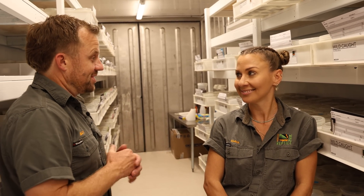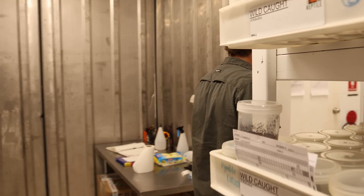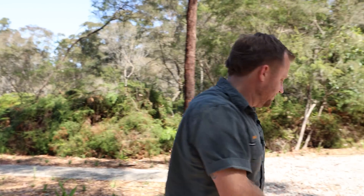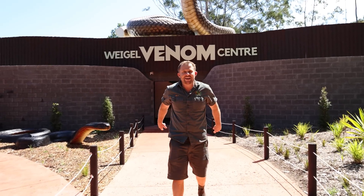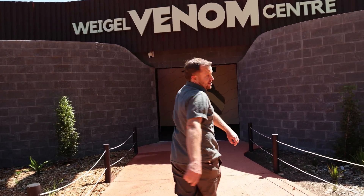That was actually really cool - I'm super excited to see those babies. We are going to go back to the Venom Center - I'll see you a bit later on, Emma. Thanks again. So now we're going to head back into the Venom Center and I'm going to answer all your big snake questions.